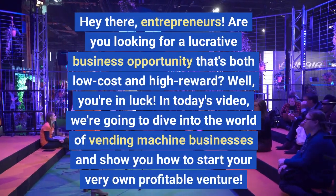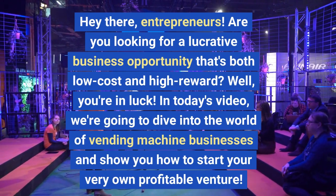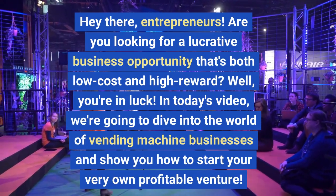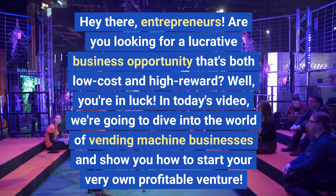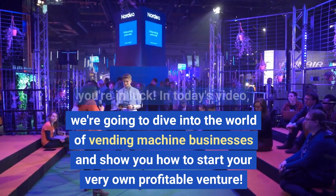Hey there entrepreneurs, are you looking for a lucrative business opportunity that's both low cost and high reward? In today's video we're going to dive into the world of vending machine businesses and show you how to start your very own profitable venture.